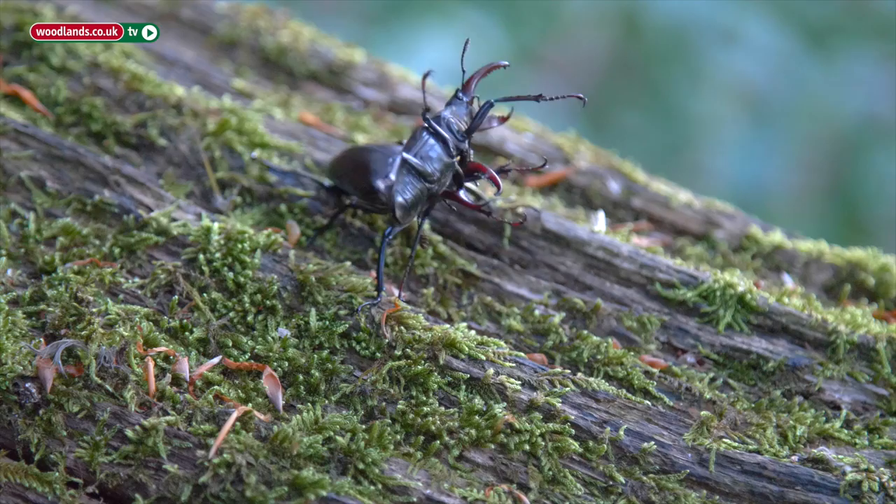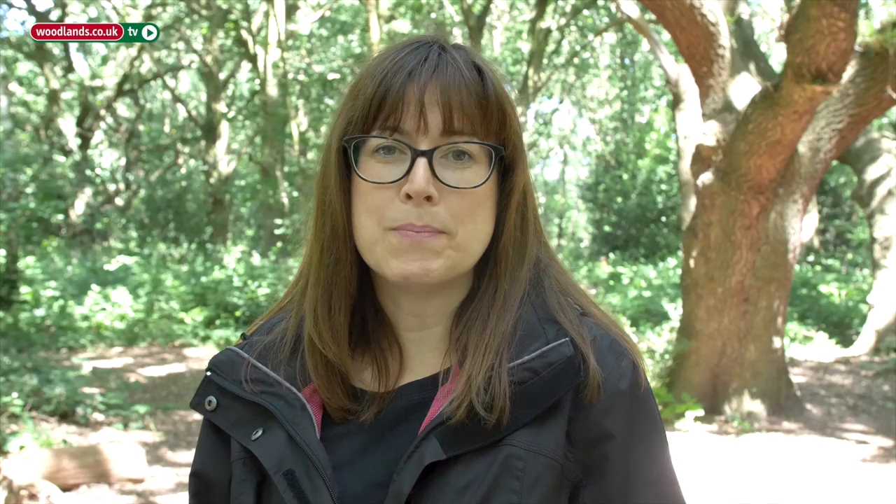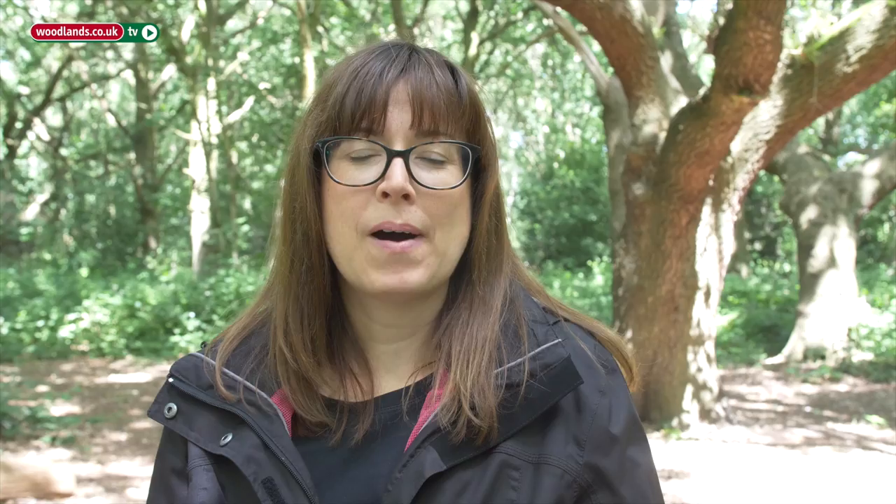Stag beetles are prone to being eaten by anything that digs, really — foxes, badgers. But once they're adult and starting to emerge and fly, they can easily be picked off by magpies, crows, and even jays. Those are the things that will eat them, and they don't tend to eat the whole stag beetle — they just eat the soft body parts.